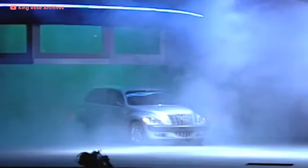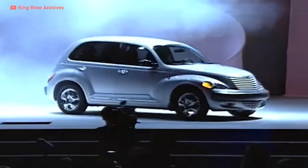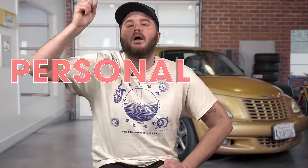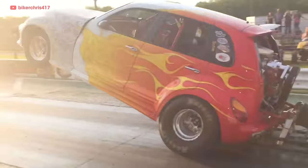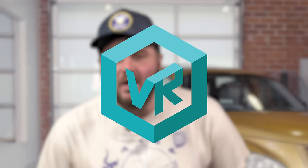Chrysler debuted the PT Cruiser concept at the 1999 Detroit International Auto Show. PT stood for personal transit. By the turn of the new millennium, Chrysler had created a lot of positive buzz around the car — people couldn't wait to find out what this heritage hot rod wagon thing was all about. It was tall and stout, utilitarian, with a bunch of space. Engineers and designers used VR and DMA, a CAD-type system, to structure the PT, allowing them to assemble components virtually before a physical prototype was ever built.